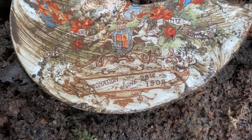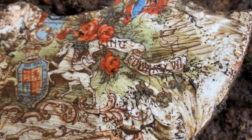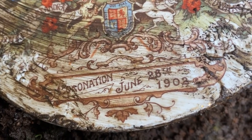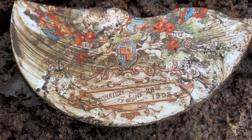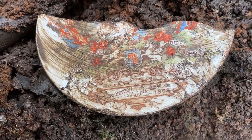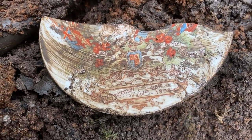I've just been digging here and this popped out - half of a plate or platter. Lovely coat of arms there. Queen Alexandra, King Edward the 7th - Coronation, June 28th 1902. Well that dates this perfectly doesn't it? Lovely. Wish it was complete - maybe I'll find the other half. Let's keep digging.